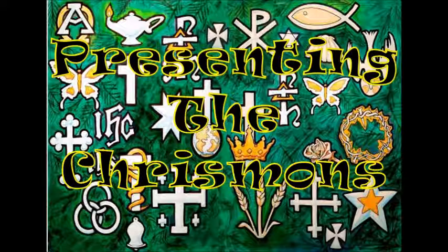The angel. Now we look at several symbols that especially remind us of Christmas. When it was time for Jesus to be born, God sent the angel Gabriel to tell Mary that she would be the mother of Jesus. We are also reminded of the angels who told the shepherds about the birth of Jesus.